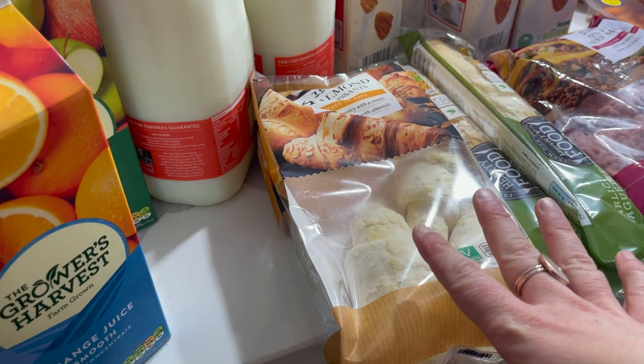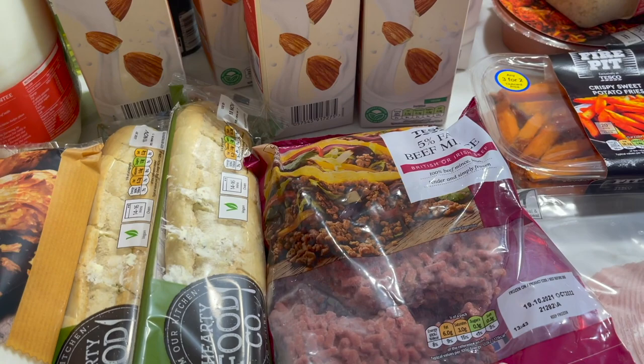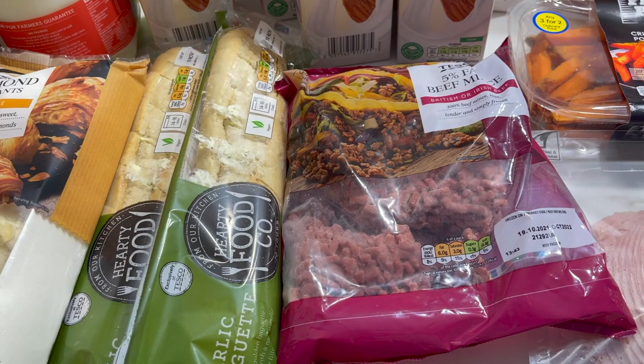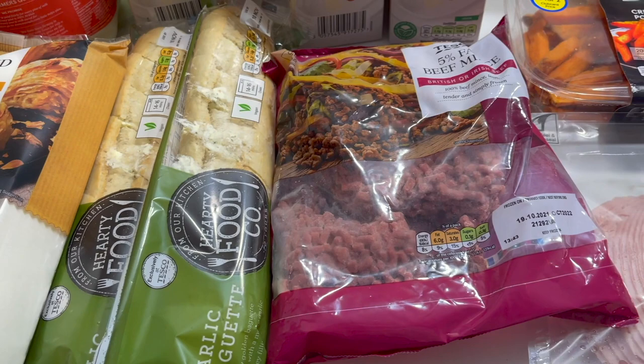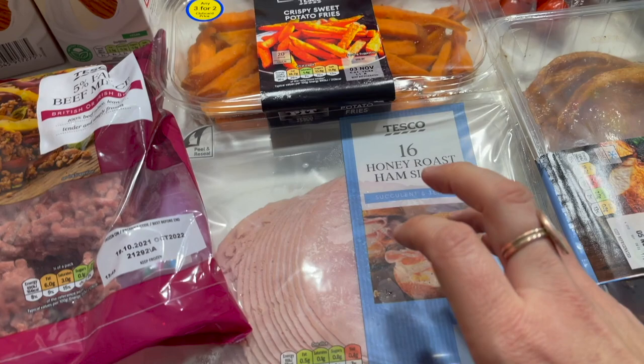Some garlic breads just to pop in the freezer. Then we've got some mince — we bought it because you can cook it from frozen, just to see if it's quicker and easier for after-school meals. The girls love burrito bowls at the moment, so we'll use that for burrito bowls. We've got some honey roast ham for lunchbox sandwiches and ham and cheese roll-ups.